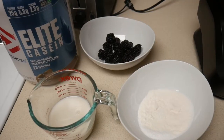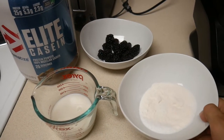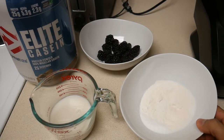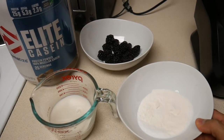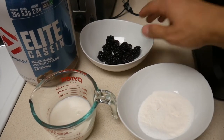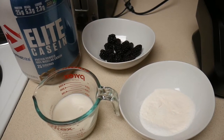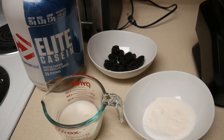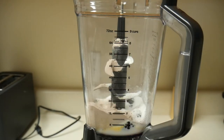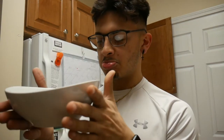I have all my powders together — the xanthan gum, the Splenda, and the pudding mix. I have 7 grams of vanilla pudding mix, 5 grams of xanthan gum, and 5 grams of Splenda. We also have 72 grams of blackberries, 4 ounces of almond milk, and two scoops of the casein protein. Right before we start blending, we're going to fill this whole bowl up with ice — I don't really measure the ice, I just play it by ear.